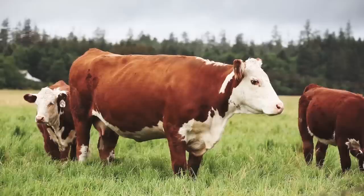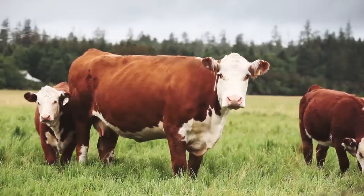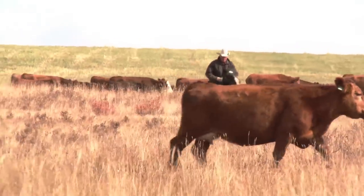If there was one single thing that somebody could do to improve management and performance in their cow-calf herd, it would be body condition scoring. Body condition scoring is the hands-on method of measuring the amount of fat cover that a cow is carrying, which is a direct reflection of her health and of her production state.